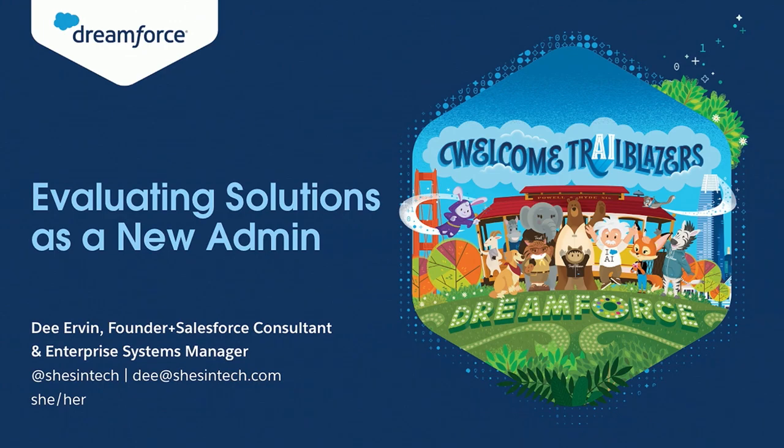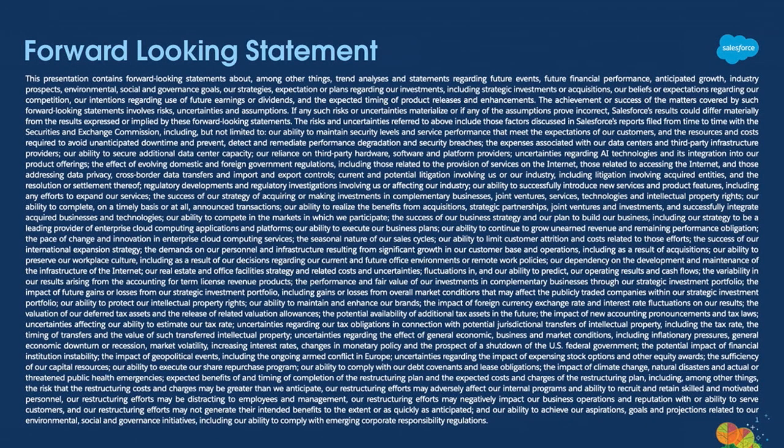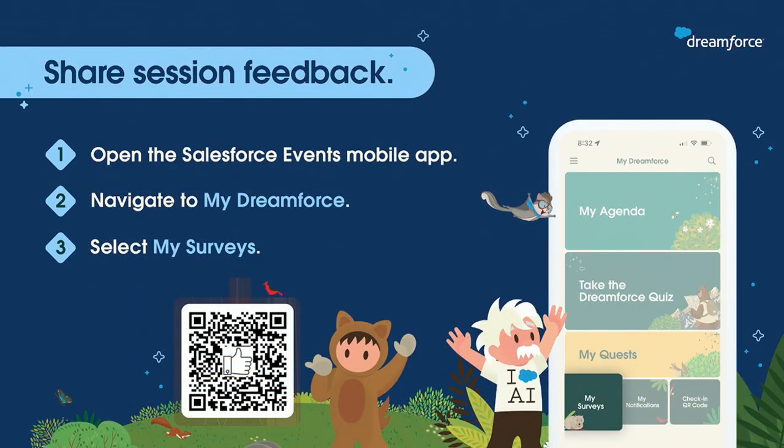Hello, everyone. Thank you so much for coming today. Of course, you've seen this a thousand times — be sure to base your purchasing decisions on what is currently available. And as was mentioned, if you can leave feedback for us, it would be greatly appreciated. For me specifically, this is my first time presenting this content, so I'd love to get your feedback and understand how I can improve upon it.